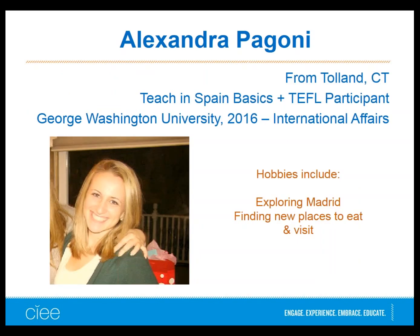Alexandra is from Tallinn, Connecticut, attended GW, and graduated this past May. She loves exploring Madrid and finding new places to eat. She's in Teach in Spain Basics and took the TEFL course with CIEE over the summer. She recently discovered a great Italian restaurant that her Italian friend said is just as good as Italy, and her parents loved it too.